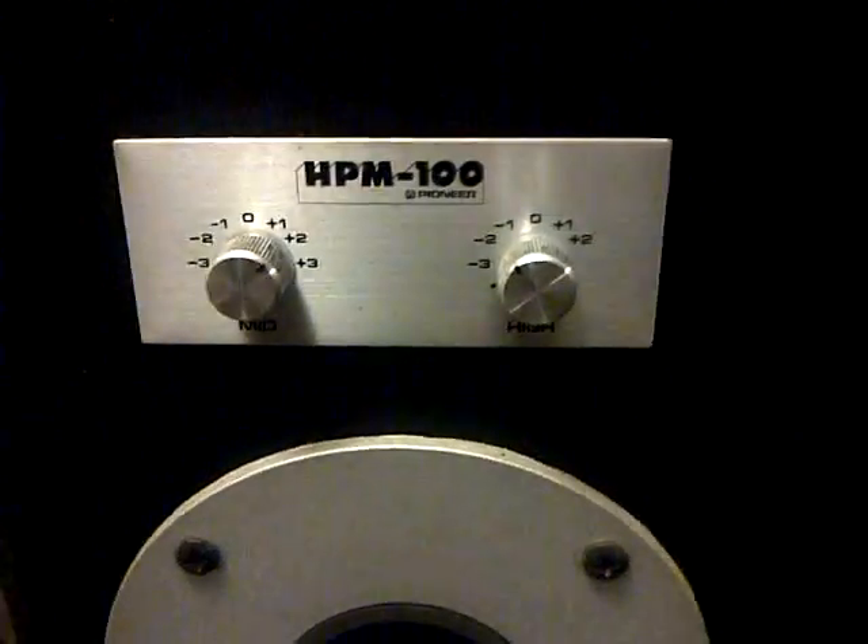This is a little man cave update. I've added a couple of new things. You'll notice there are some new speakers. These are Pioneer HPM 100s that I picked up at the thrift store. The price is still on them — $29 is what I paid for those. Check eBay, you'll see they're going for a lot more than that.